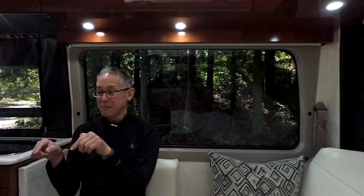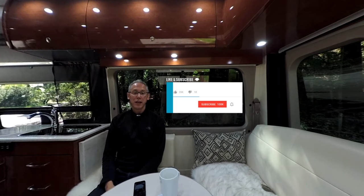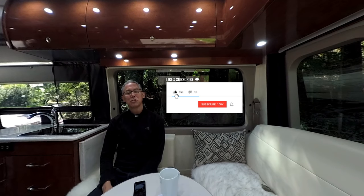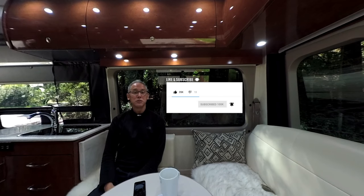Thumbs up to Pleasureway on the 2018 Lexor FL — it's a really, really nice van. I said jokingly during the tour that I might have to trade in my Ascent for the FL, but I kind of meant it. When I saw the FL I was blown away with that front lounge and that beautiful bathroom. The 2018 Pleasureway Lexor FL definitely gets a thumbs up from me. I hope you enjoyed today's review. If you did, please hit the like button, and if you haven't already, please subscribe and click the little bell to be notified when new reviews come out. We'll see you again next week — take care!